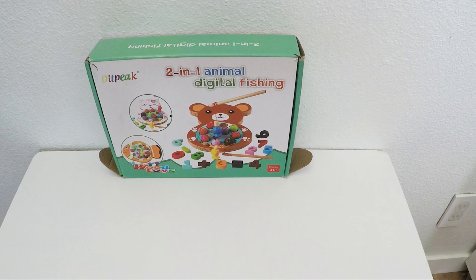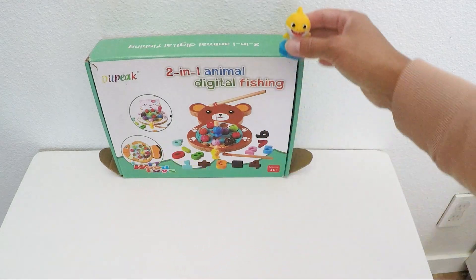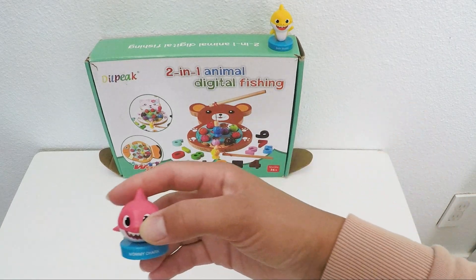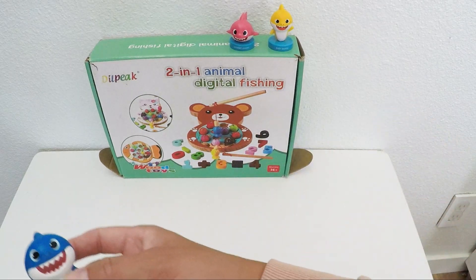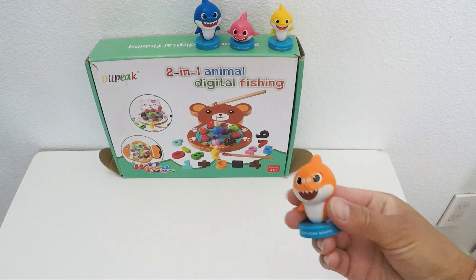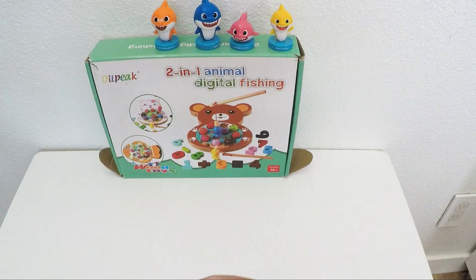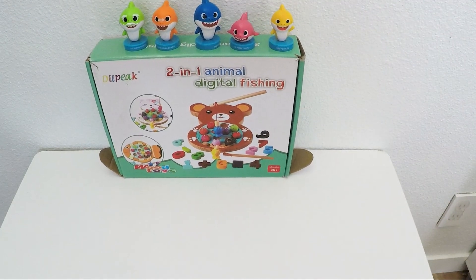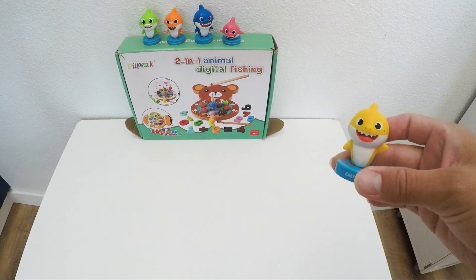Learning with my favorite toys. Hi everyone! Today we are going to go fishing! How exciting! And while we're fishing, we're going to practice our numbers and counting. Who is going to count with me? Let's get started!